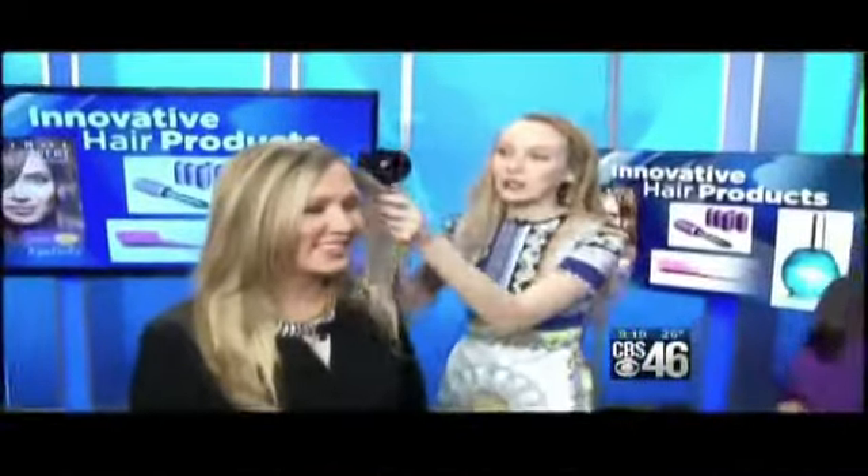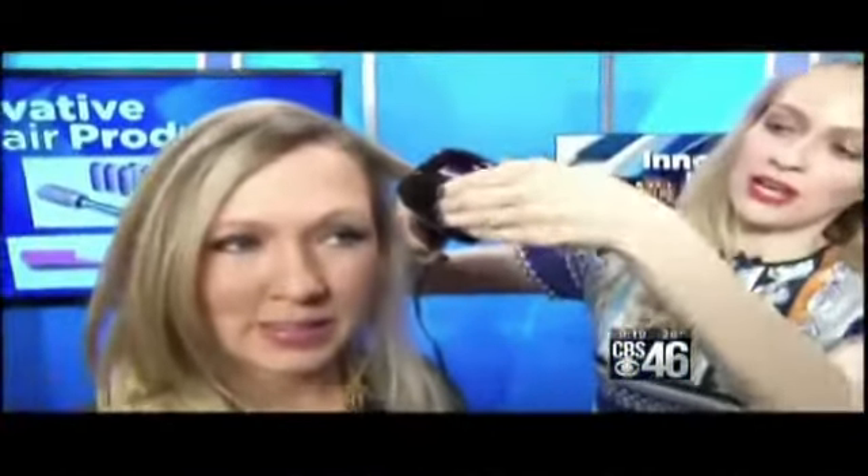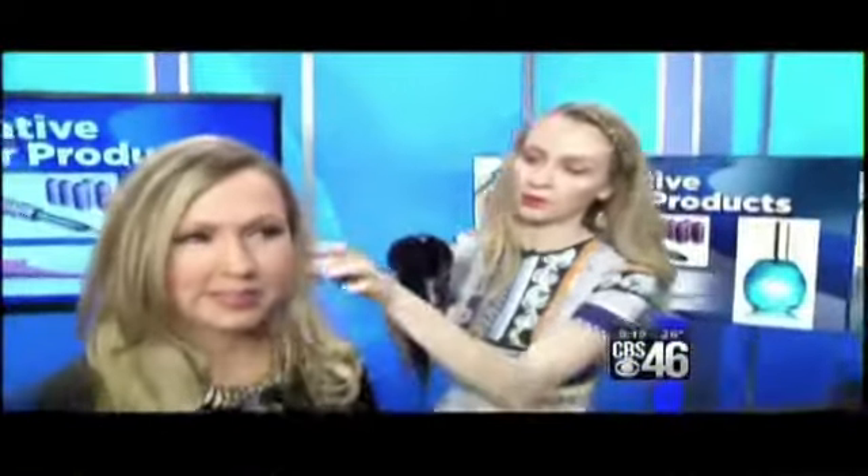Next, we have the Curl Secret — Conair's Infinity Pro Curl Secret. I brought in my lovely model Lisa to show you how to do it. It's a little scary at first. You put it in and — oh my goodness, it sucks in the hair. It's going to be beeping. It does four beeps when it's all done. The steam you see is just from hair product; that's totally fine. When you get the four beeps, you let it out and you have a perfect curl.